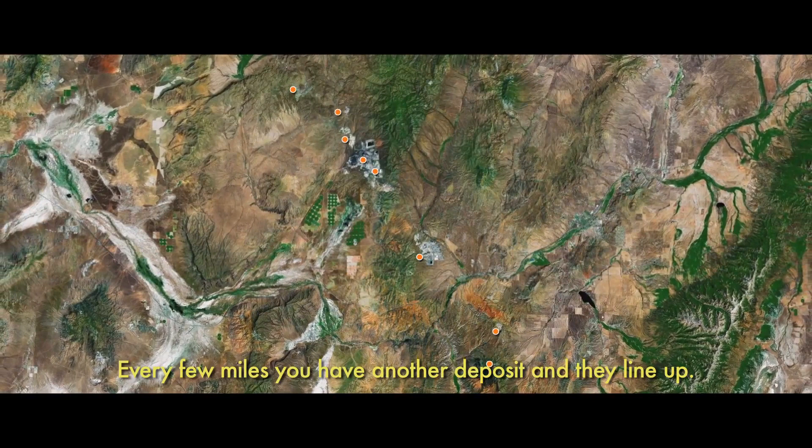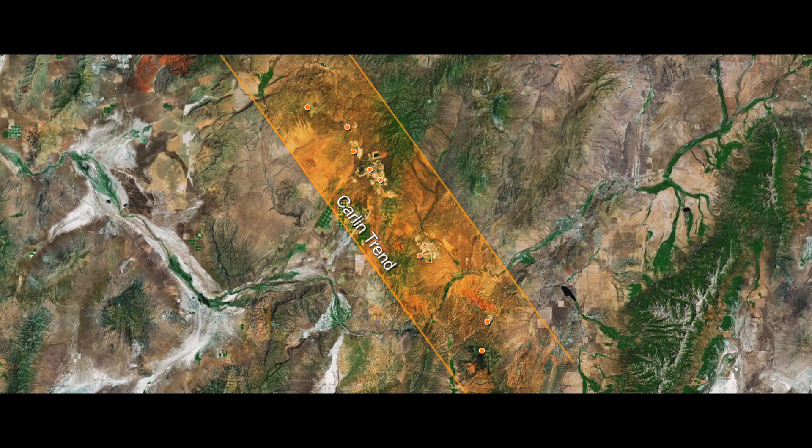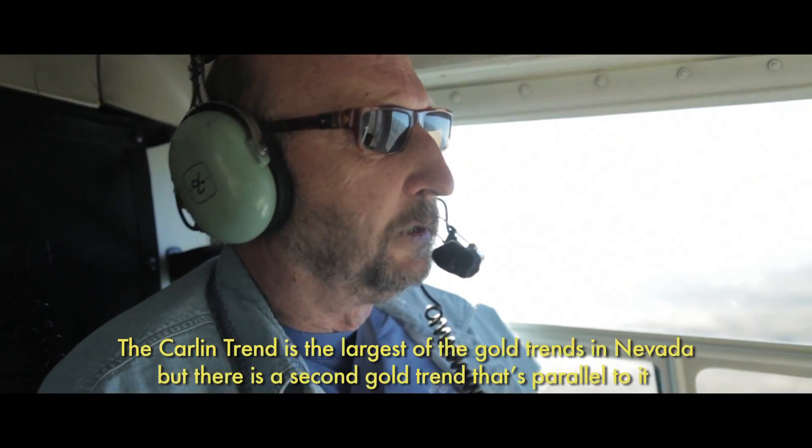Every few miles you have another deposit, and they line up. The Carlin trend is the largest of the gold trends in Nevada, but there's a second gold trend that's parallel to it called the Eureka Battle Mountain trend.